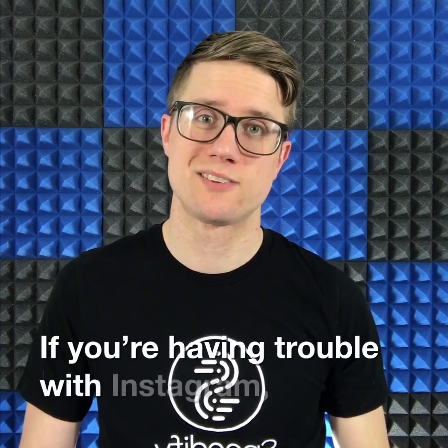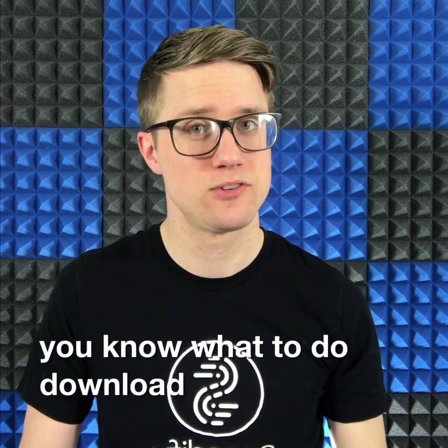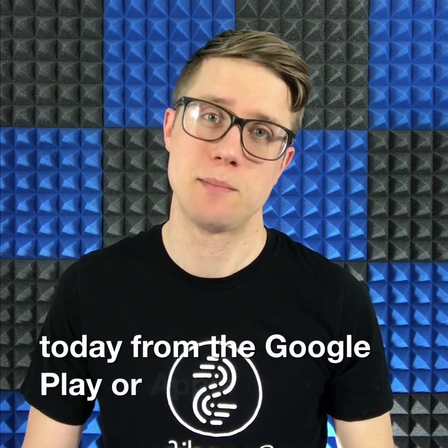If you're having trouble with Instagram, you know what to do. Download Speedify today from the Google Play or Apple App Stores.